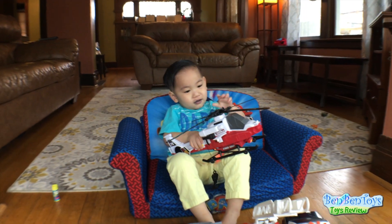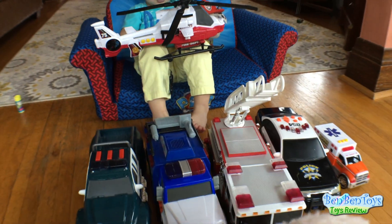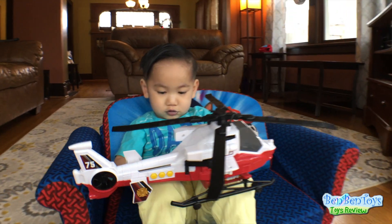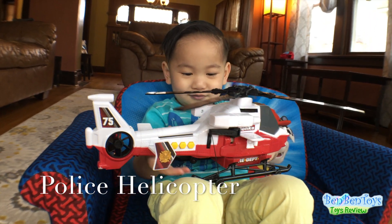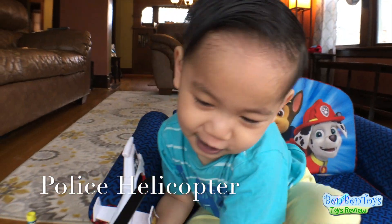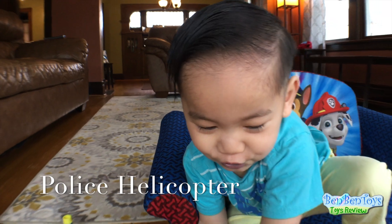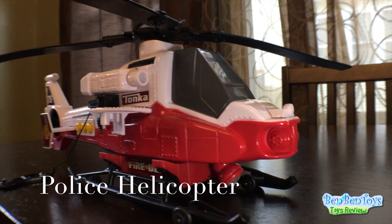Okay, we're going to be learning emergency vehicles today. So first off, what do we have there? Police helicopter. Say police helicopter. Police helicopter. It's got a light in the front.